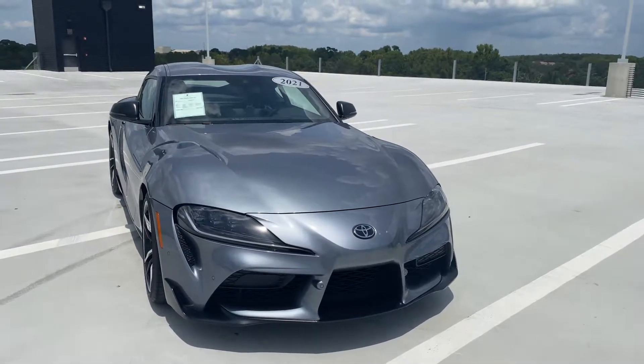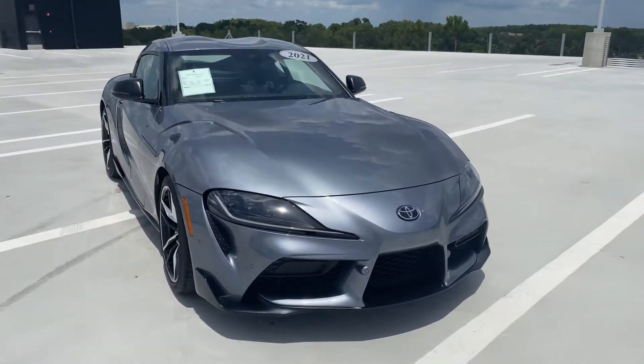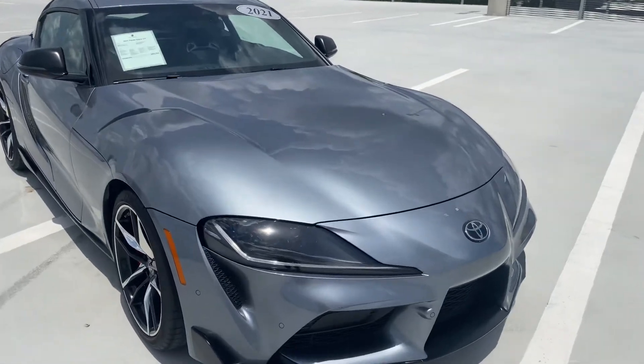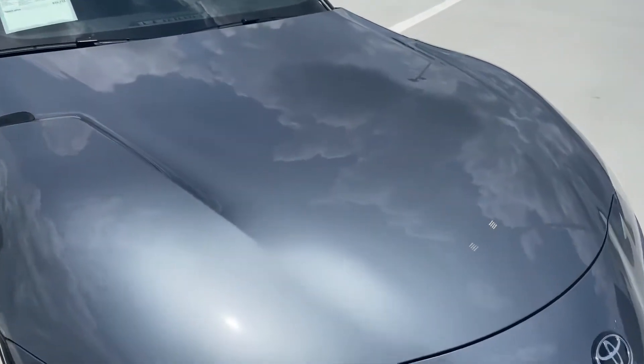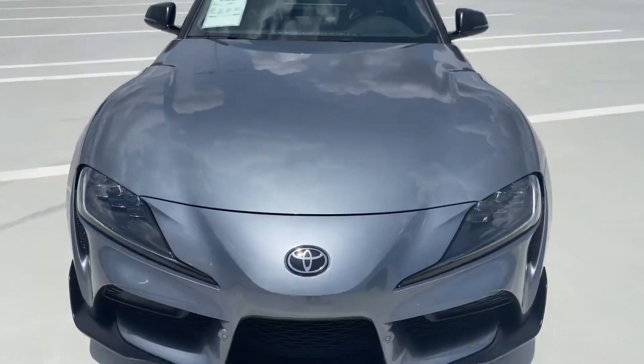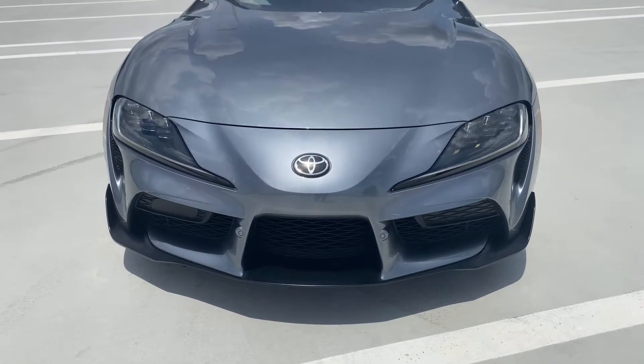Sean Catherine here at Porsche South Orlando looking at a 2021 Toyota Supra. Just wanted to bring it up in the sunlight so you can see this fantastic turbulence gray. The hood is in amazing condition — no visible scratches or dents. The gray really looks nice with the black splitter in the front.